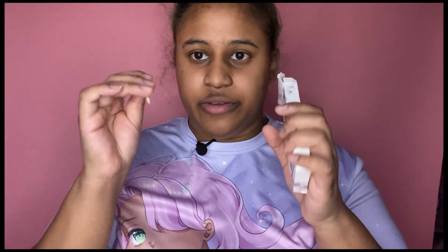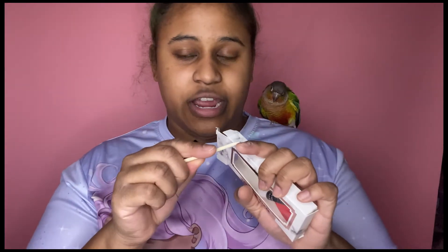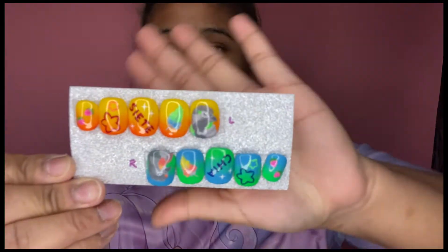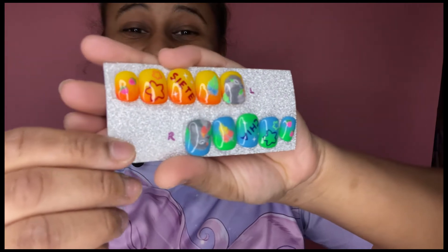Also in the box is a very cute heart nail filer — so cute — and then a cuticle pusher. You can use that to push your cuticles, or even to help peel off the nail without forcing or tearing it. So this is the first design — the Chia and Siete design.